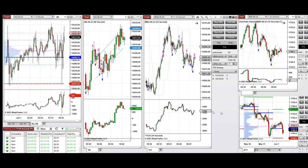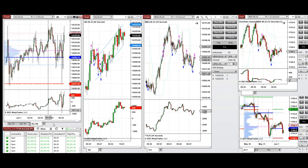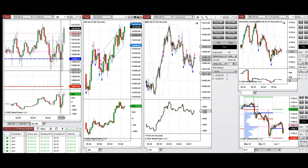The one-hour macro chart shows the market reached a low in Nasdaq at around 14,250. That price got rejected during the global session and went up during the London session. During the New York market session, prices started to go down and retested this level, which was strongly rejected, as seen on the five-minute macro chart.